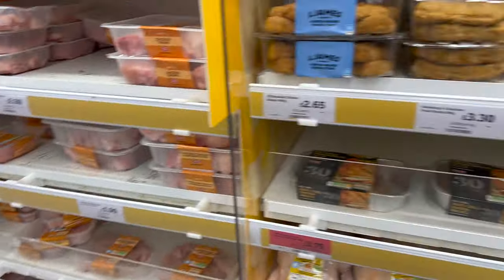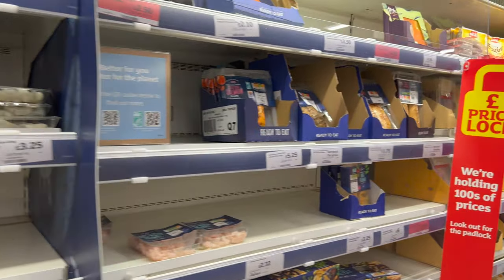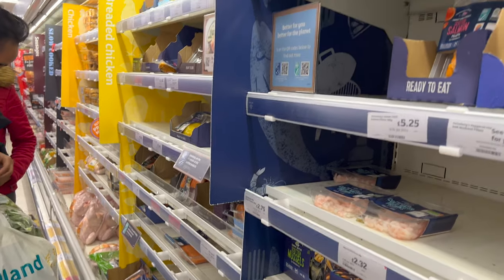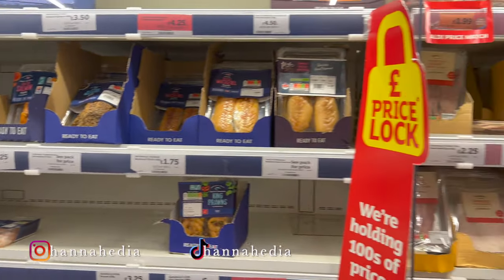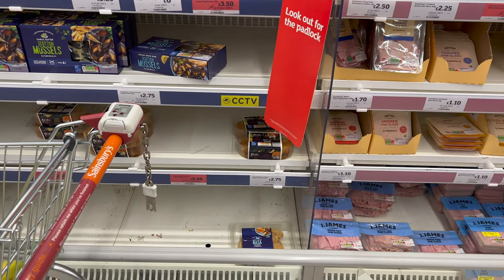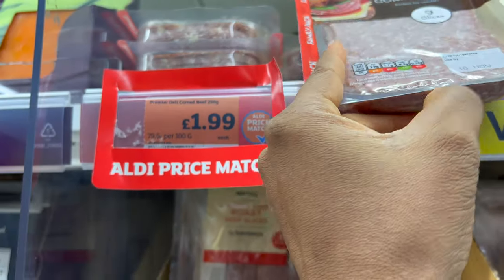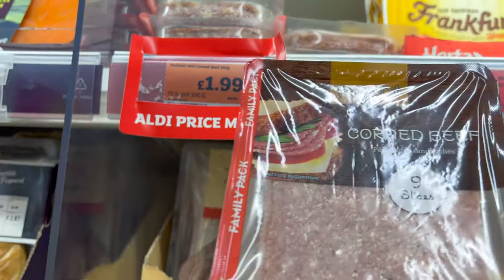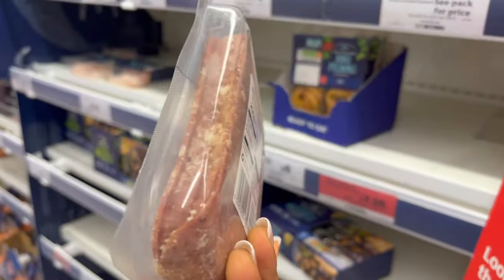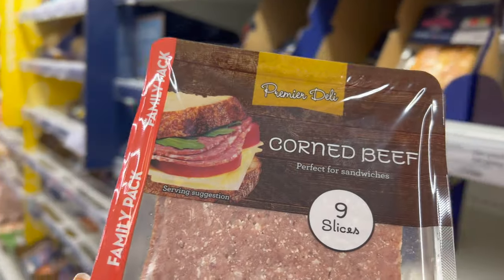If you'd like to see what I'll be making with these groceries, follow me on TikTok — I'll be sharing a lot of my recipes. I found another Aldi price match: Premier Daily corned beef, 250 grams for one pound 99. I've never had this type of corned beef before — I usually have the one in a can — so I'm going to try it out. It's one pound 99 for nine slices.